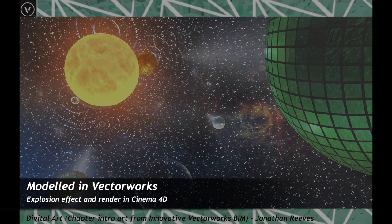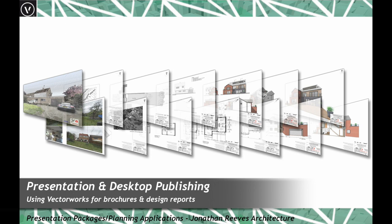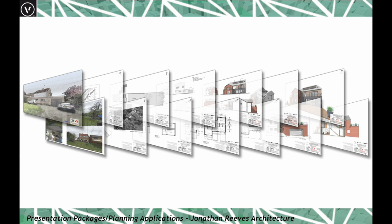Back to architecture and presentation — the beauty with Vectorworks is it's a fantastic presentation package as well as a design and production information package. When we produce our planning applications, it really is great because you can do it all in one package without spending a lot of time opening up lots of files.